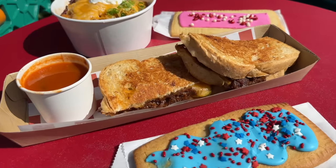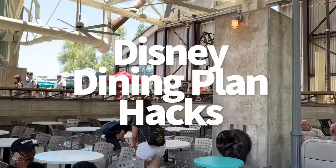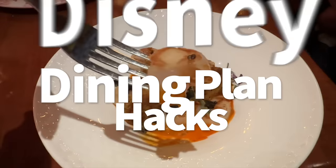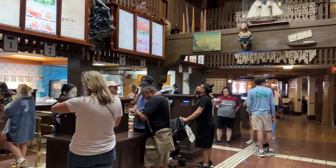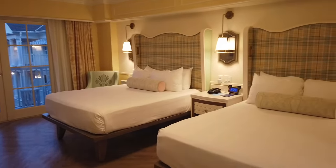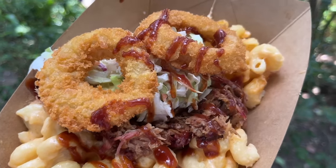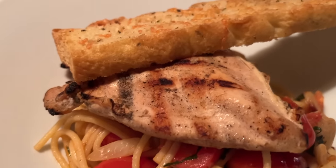Hey everybody, it's AJ for Disney Food Blog, and today's video is all about making sure you know how to play the Disney Dining Plan game to your advantage. For anyone who needs a quick catch-up — the recap kind, not the tomato-y kind — the Disney Dining Plan is an optional add-on to your Disney World vacation package, which includes both the hotel room and tickets at a bundled price. When purchased, the DDP allows you to pre-pay for your meals and snacks before your trip to make dining around the parks more convenient for you and your family.